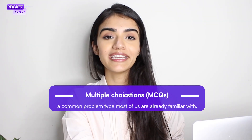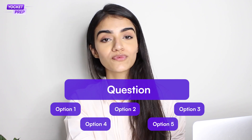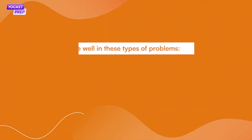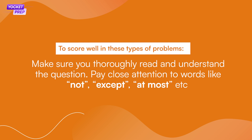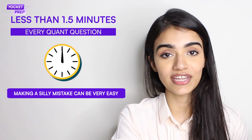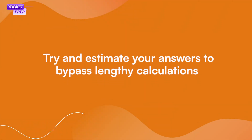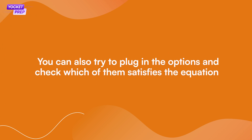Multiple choice questions, or simply MCQs, are a problem type that most of us are familiar with. The question is followed by five options, one of which is the correct answer. To score well: first, make sure you read the question thoroughly — pay close attention to words like 'not,' 'except,' 'at most,' etc. Second, you will have less than 1.5 minutes for each Quants question, so making silly mistakes can be very easy. Try to estimate your answers to bypass lengthy calculations; if the options are spaced out, close estimations can save you a lot of time. Third, you can also try to plug in the options and see which satisfies the equation. Your focus should be on solving problems as fast as possible without making an error.